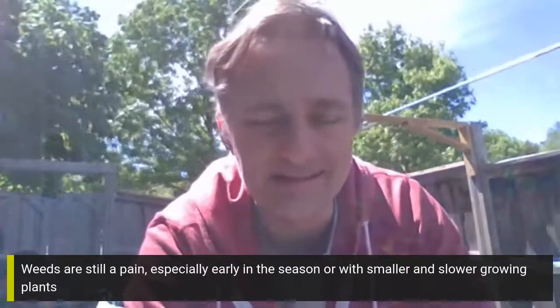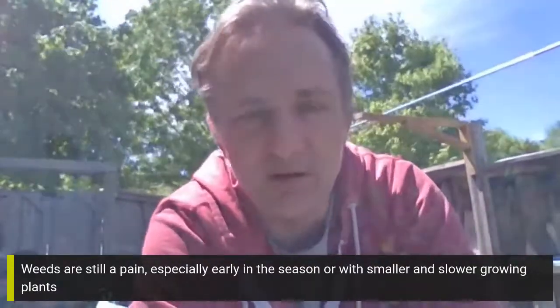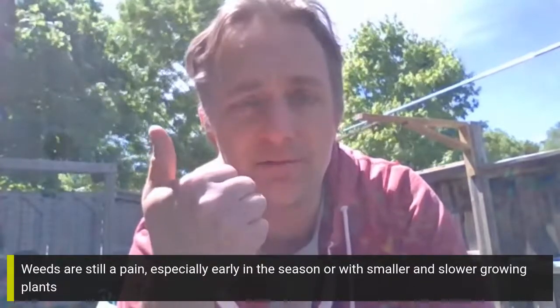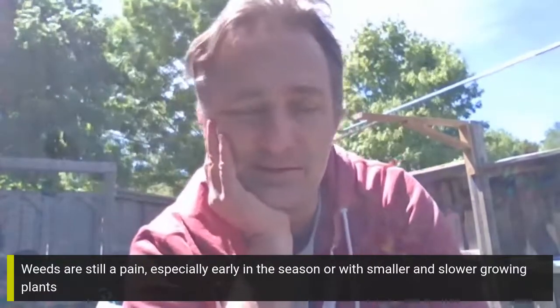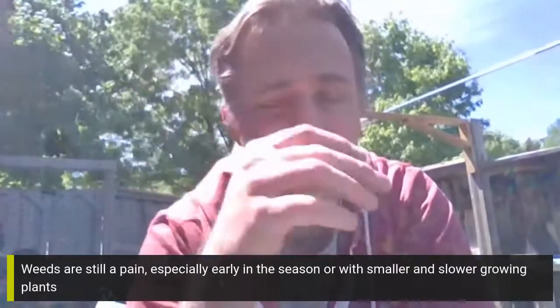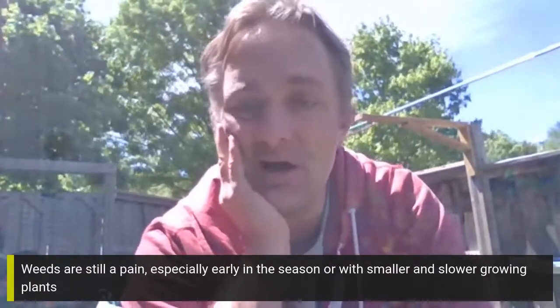Weeds can still be a pain — as much as Mel advocates in the book that weeding is so much easier, you still have to be careful. Early in the season there are lots of weeds that will take off and overwhelm your plants. Also the slower growing plants — especially carrots — you have to be extra careful with weeds because the carrots take forever to germinate, take forever to get big, and in that time weeds can grow so much quicker.